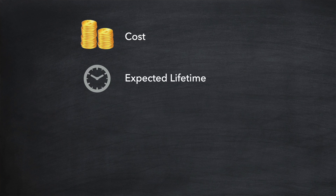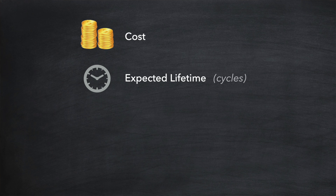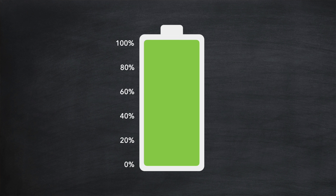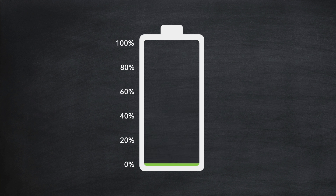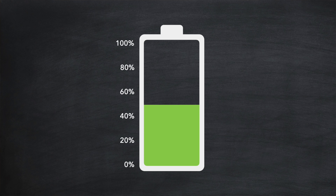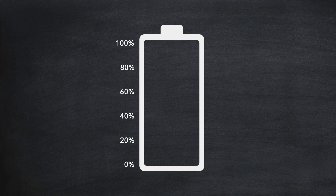Then we think about the expected lifetime of the battery. Battery lifetime is typically measured in the number of charge cycles the battery is expected to complete during its working life. A single charge cycle is measured as a battery going from its fully discharged state to a fully charged state and then back to a fully discharged state. It's good to know that a charge cycle doesn't have to happen all at once.